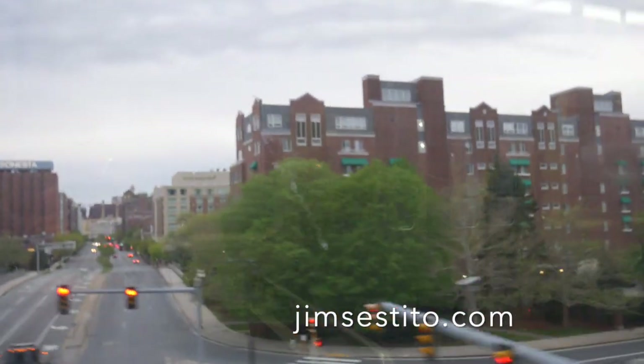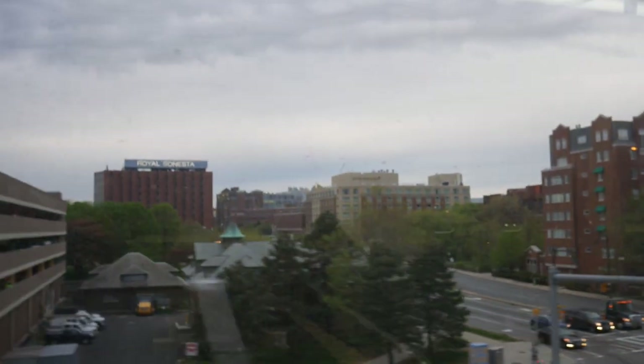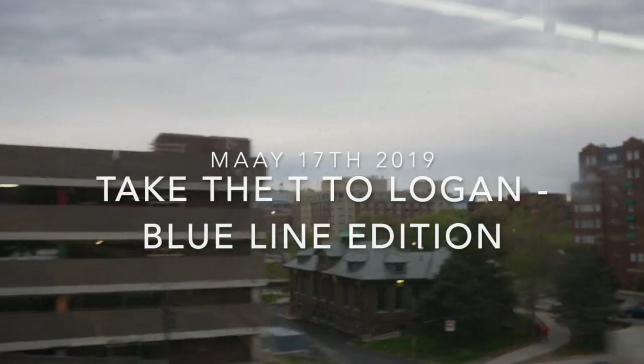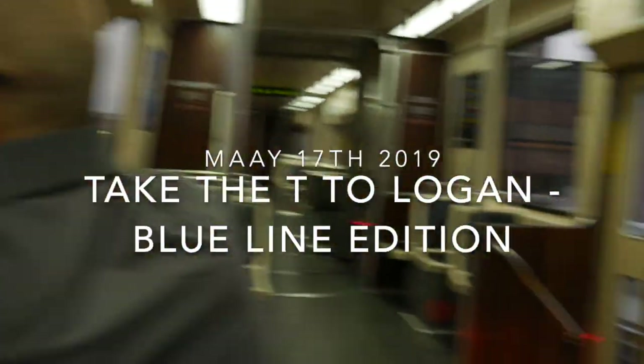Okay, this is how you take public transportation to Logan Airport. We're currently on the Green Line. We got on at Lechmere.